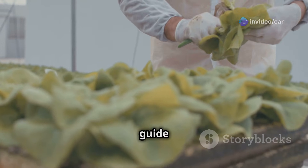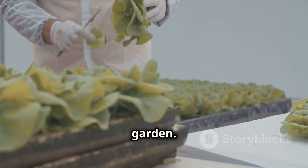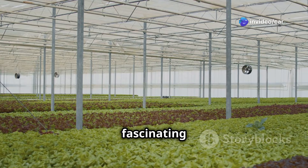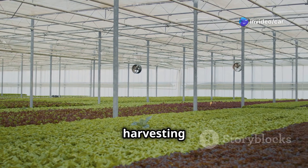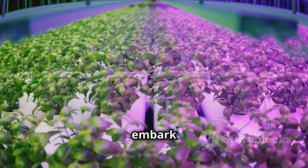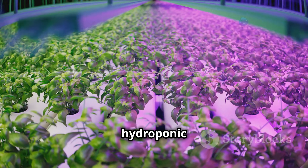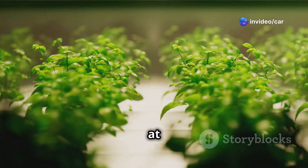Whether you're an experienced gardener or a complete novice, this guide will equip you with the tools and knowledge to cultivate your own thriving hydroponic garden. Get ready to roll up your sleeves, dive into the fascinating world of soilless gardening, and experience the joy of harvesting your own fresh, flavorful produce. Let's embark on this exciting journey together and unlock the potential of hydroponic gardening.